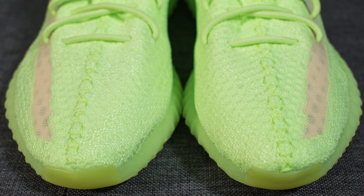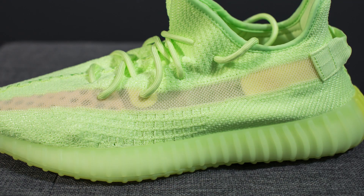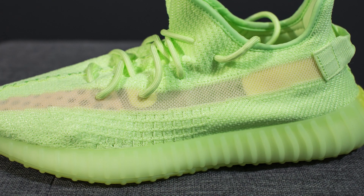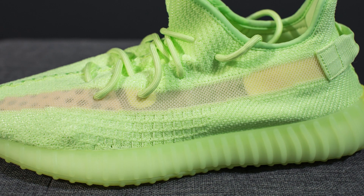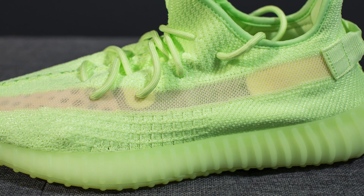We have the signature thick stitching found right down the center of the shoe, and to my surprise the prime knit itself doesn't glow — it just simply has a very loud and vibrant color. Running down the lateral side of the shoe, we have this semi-clear netting which exposes the interior of the shoe, which means your sock game still has to be on point when you rock these.